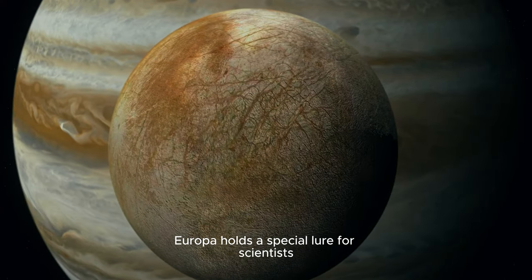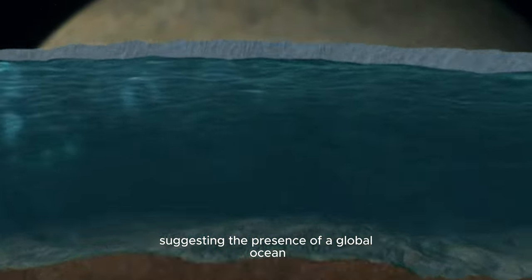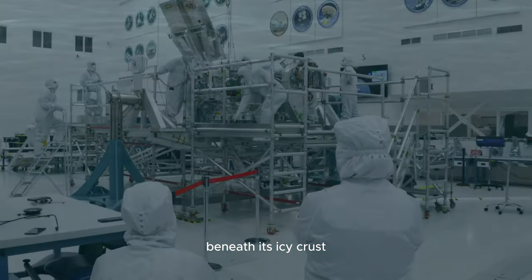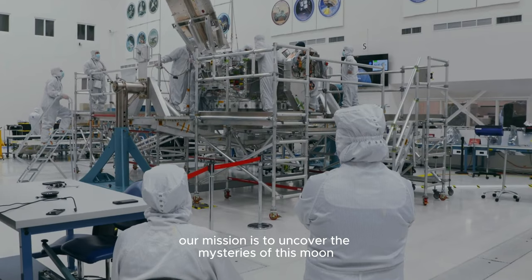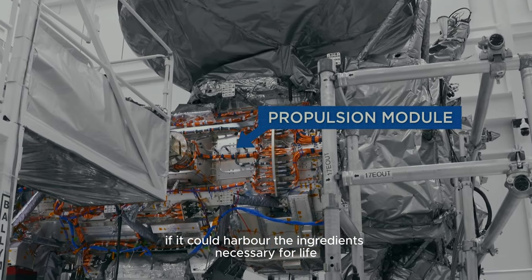Europa holds a special allure for scientists, with its strong evidence suggesting the presence of a global ocean beneath its icy crust. Our mission is to uncover the mysteries of this moon and determine if it could harbor the ingredients necessary for life.